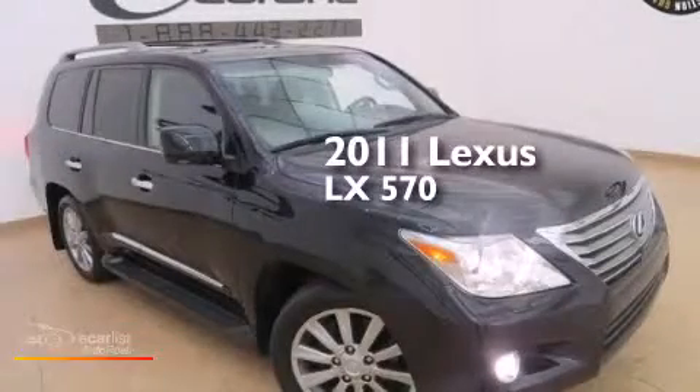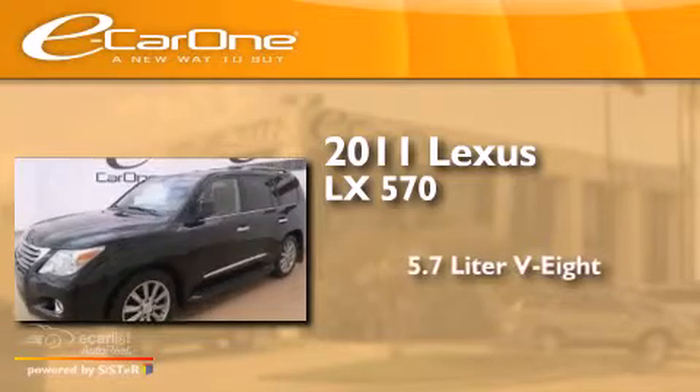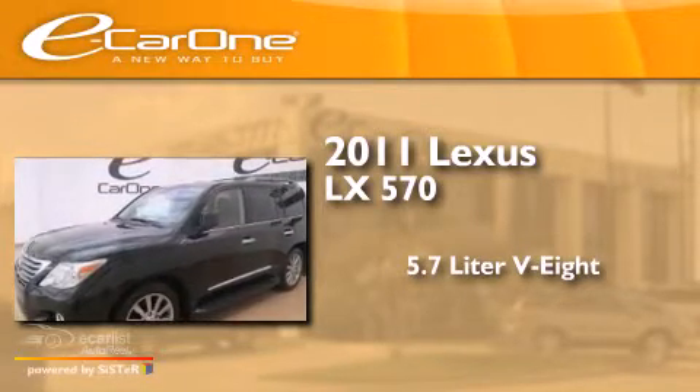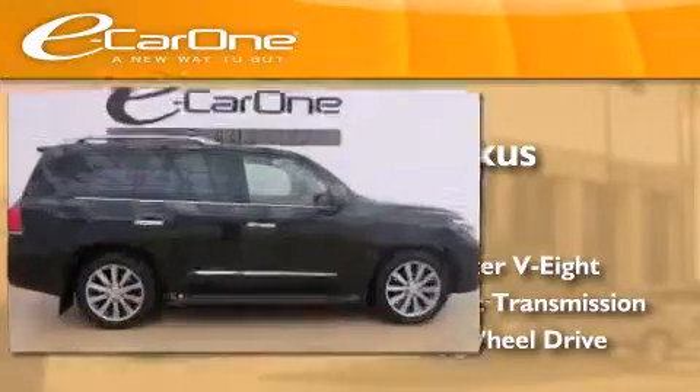This is a 2011 Lexus LX570. It has a 5.7 liter 8-cylinder engine, an automatic transmission, and the added safety and control of four-wheel drive.